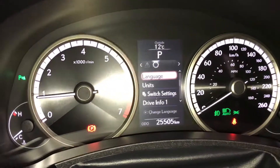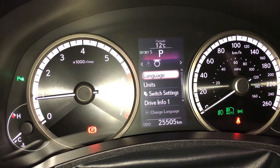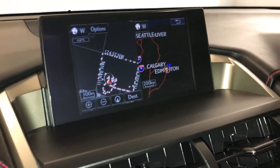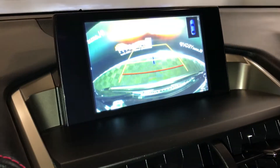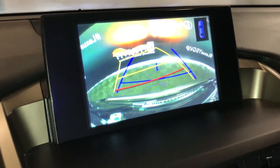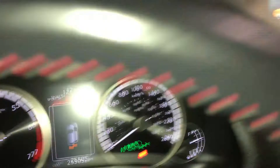For drive modes, you have Eco, Normal, Sport, S, and S Plus. Voice-activated navigation system and backup camera. Side mirrors auto-tilt in reverse. We have our guidelines, and the parking assist shows on the dash as well.